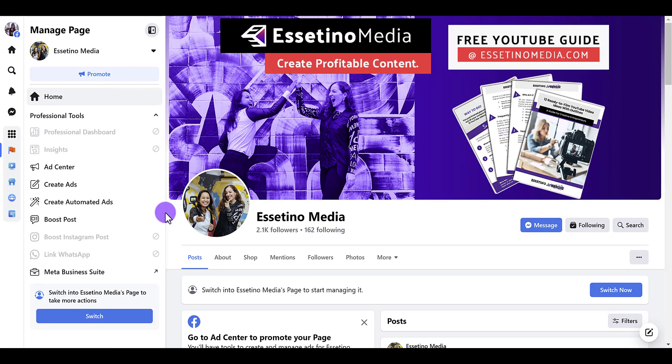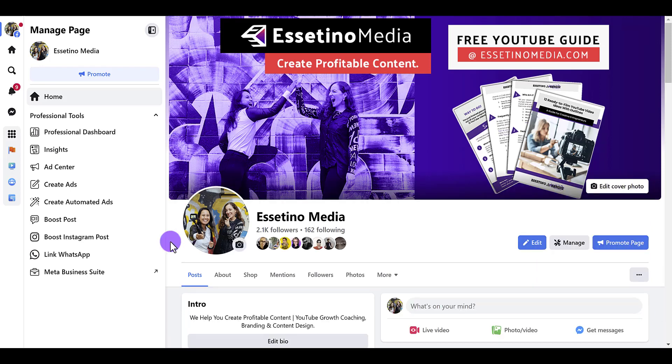I'm going to click on it, and then from here you actually need to switch to being the page in order to take more actions, because right now I'm still on my personal profile, so I need to click the switch now button. Now that I've switched, I have access to all the tools I need to do stuff on my page.